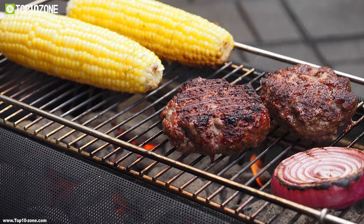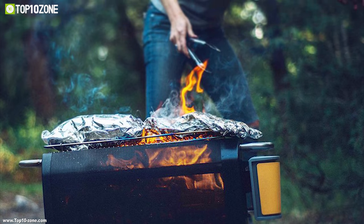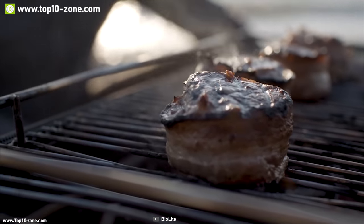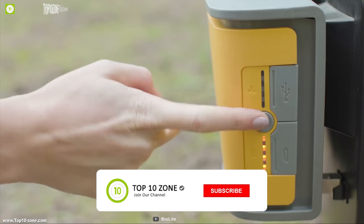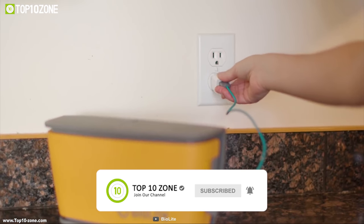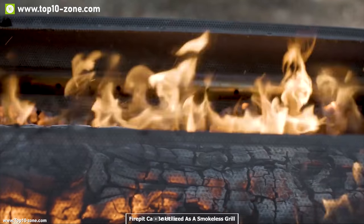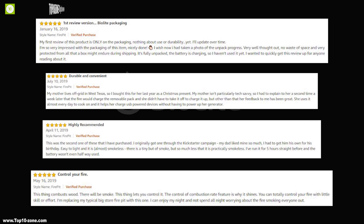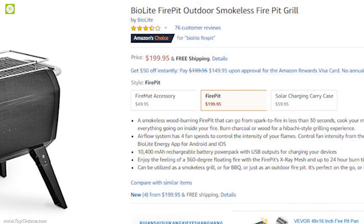You can lift the fuel rack and add charcoal to transform it from a fire pit into a portable hibachi-style grill, complete with an included grill grate. Enjoy a 360-degree floating fire effect with up to 24 hours of burn time. You can control the size of your flames manually or remotely with Bluetooth, and it features a 10,400 mAh rechargeable battery power pack with USB outputs for charging your devices. With good reviews and ratings, this product is available on Amazon at around $200.